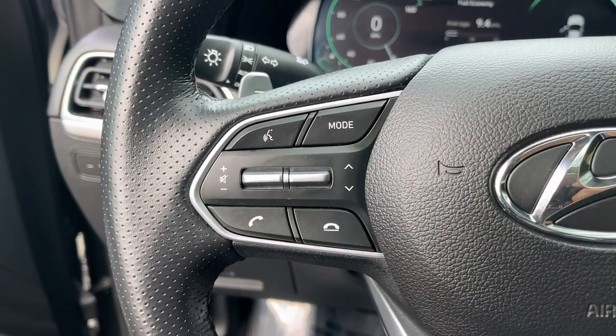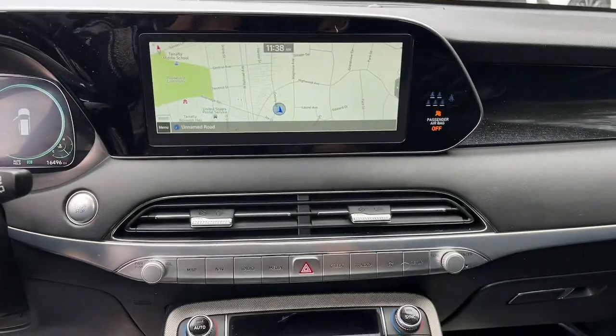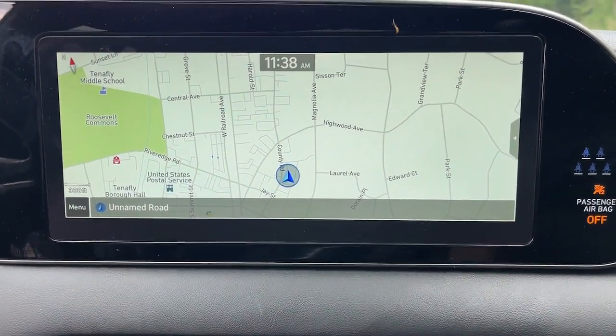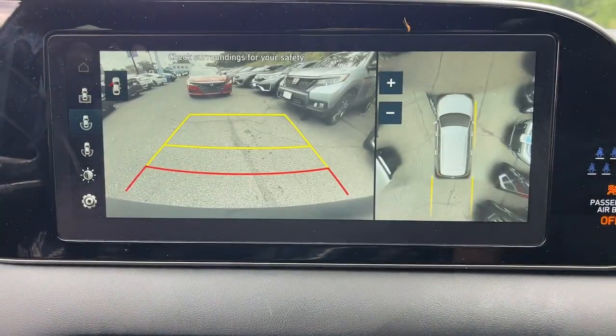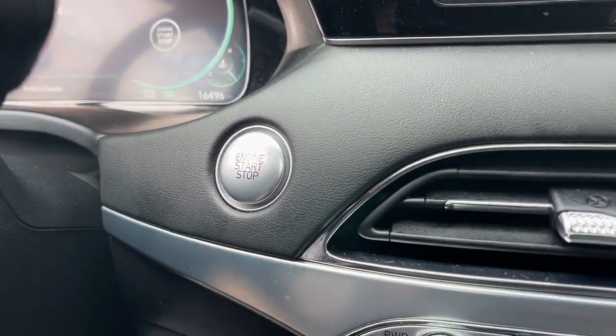These are just some of the great options this vehicle comes with: heated steering wheel, head-up display, heated and/or cooled front seats, Apple CarPlay and/or Android Auto, touchscreen infotainment system, heated driver's seat, moonroof, keyless entry, navigation system, and premium sound system.